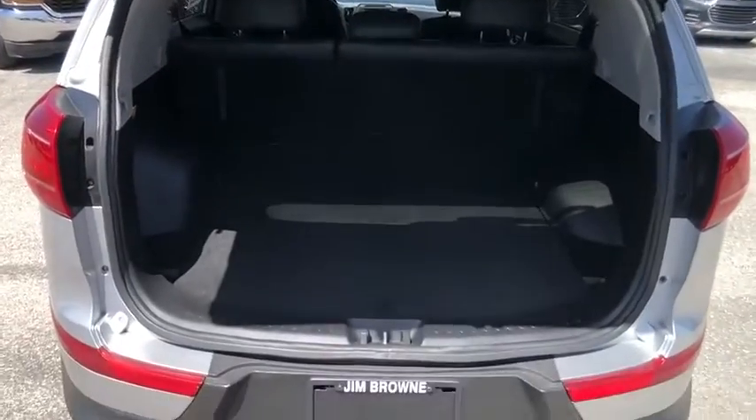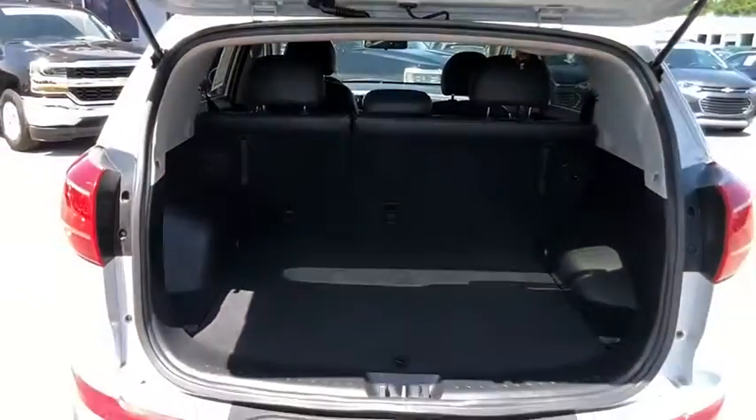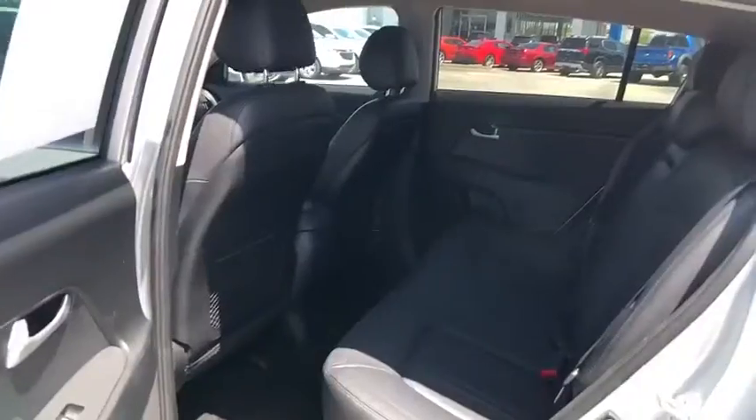This vehicle has less than 35,000 miles. Here are some of this vehicle's great options: Bluetooth, backup camera, four-wheel ABS, front and rear floor mats, cruise control, FWD, trip computer, rear window defroster, fog lamps, power door locks.